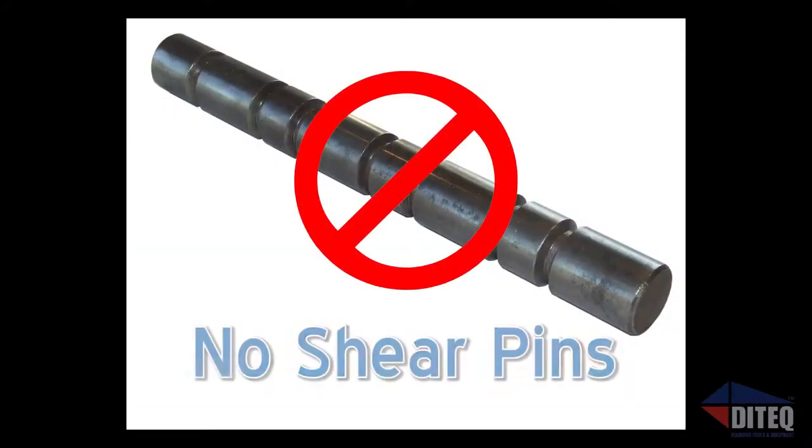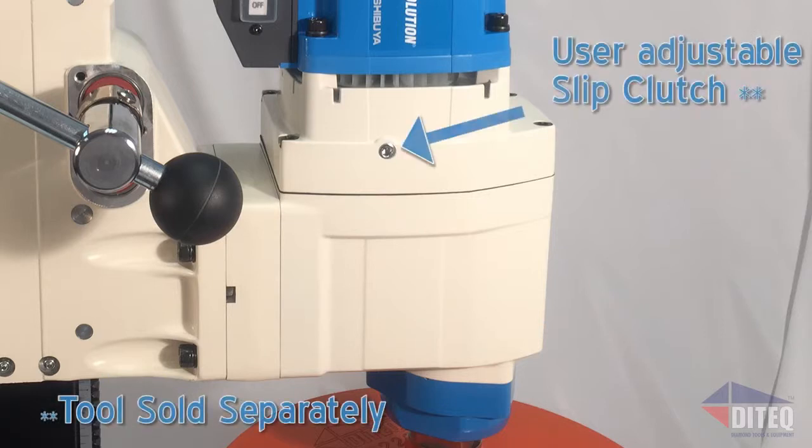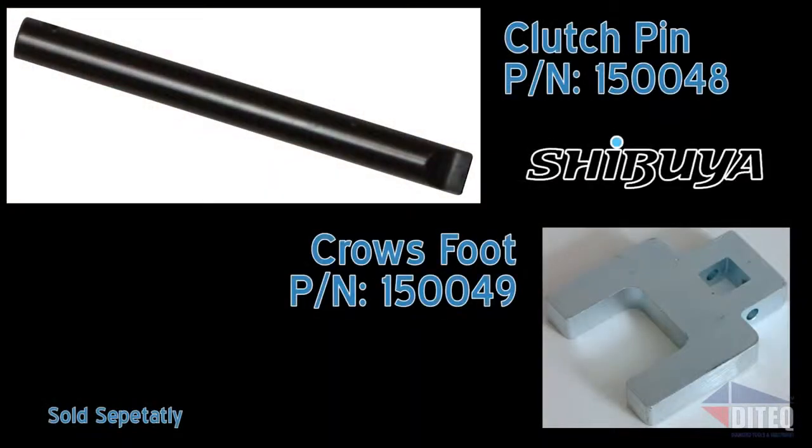Shibuya's no-shear-pin design uses only high-quality slip clutches in all of its core drills. With the Pro Series, you have the ability to adjust the clutch at the job site without the need to pack up your truck, return to the shop, tear down your drill, and replace shear pins. Just remove the access cover and use the clutch adjustment tool and a torque wrench to get back up and drilling in minutes, not hours.